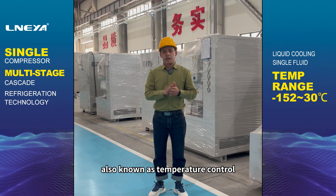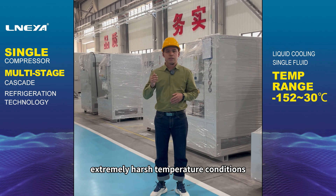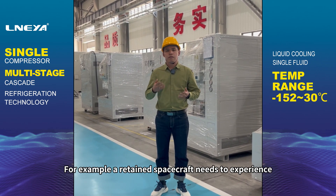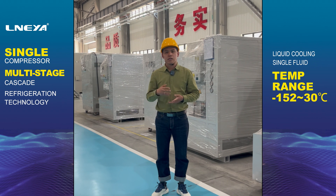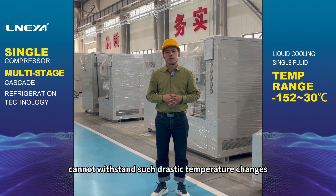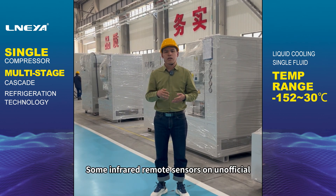Spacecraft thermal control, also known as temperature control, operates under extremely harsh temperature conditions. For example, a re-entry spacecraft needs to experience environmental temperature changes from minus 200 degrees centigrade to over 10,000 degrees centigrade. The structure, instruments, equipment, and carried organisms of spacecraft cannot withstand such drastic temperature changes.